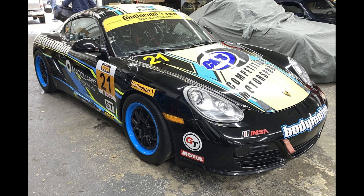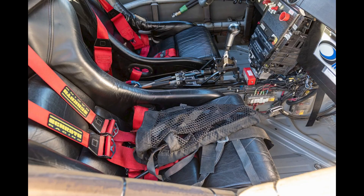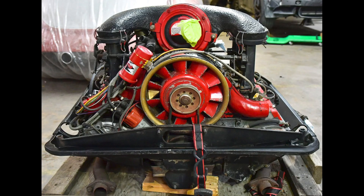Two items on Bring a Trailer were bid with reserves not met today, January 19th. A modified black 2011 Porsche Cayman race car was bid to $30,303. A 1973 Porsche 911T 2.4-liter MFI engine was bid to $8,500.